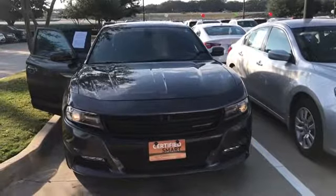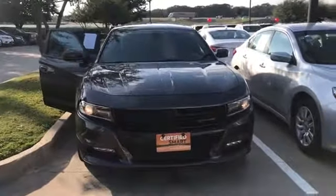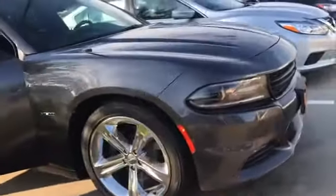How are you doing? My name is Luis Diaz and I have a 2016 Dodge Charger RT. This one is going to be a certified unit. It's going to have your 5.7 Hemi, and it's also going to have your rims and tires.